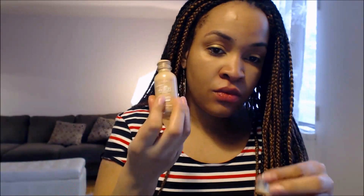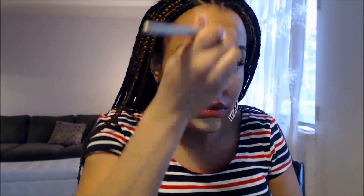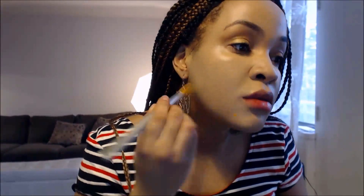This is the L'Oreal True Match in number W4 — it's a yellow undertone. When I apply it by itself, it looks a bit light on my skin, so I definitely apply a little bit of a darker powder just so it looks more natural. I really like this color though. I applied the MAC Mineralized Skin Finish Powder in Dark Golden on top, and once I put that on it really makes a huge difference.